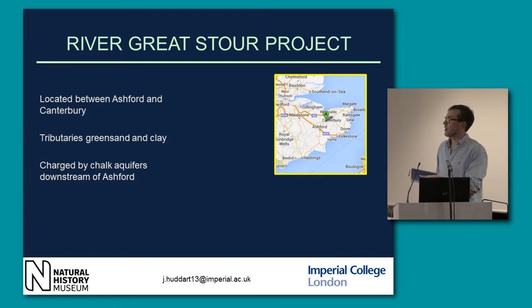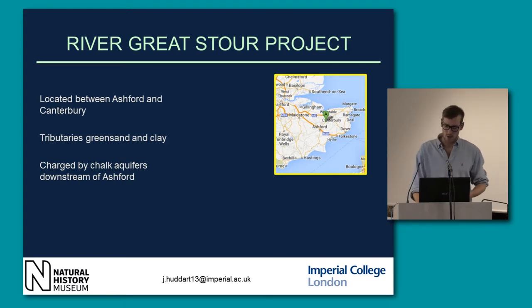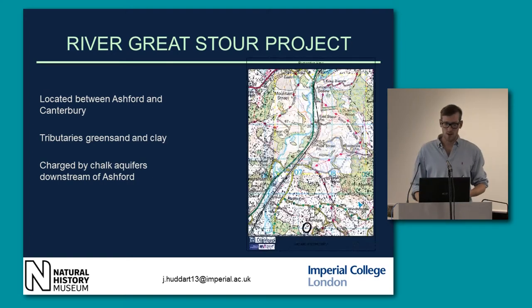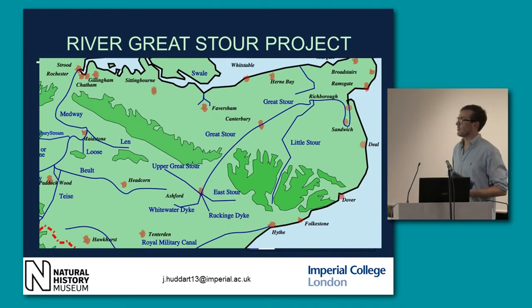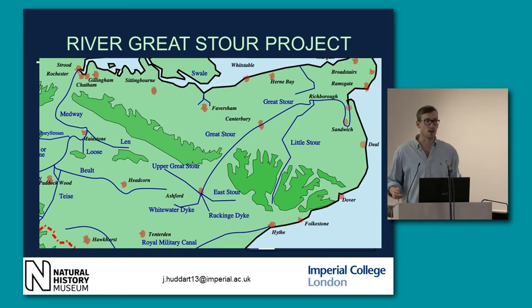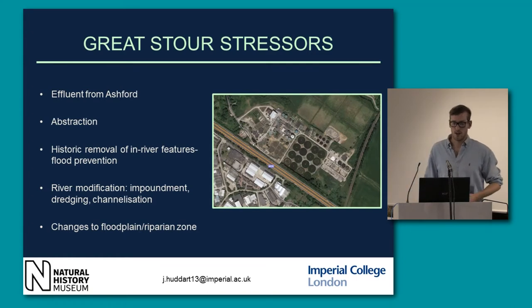I'm going to move on to my river where I'm working. I'm working on the River Great Stour down in Kent, at a place called Chilham. It's located between Ashford and Canterbury. It's quite unique in that its main source tributaries run over green sand and clay. It's only when it leaves Ashford and hits the downs, where it gets charged by the aquifers, that it starts to support trout and take on the characteristics of a chalk stream.